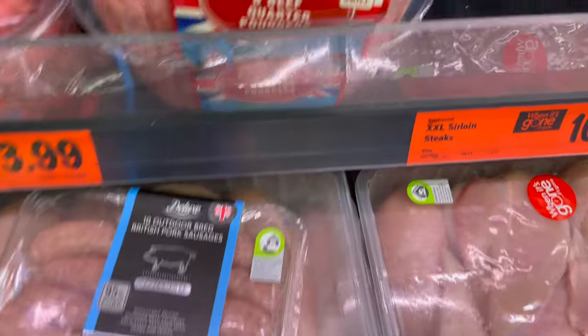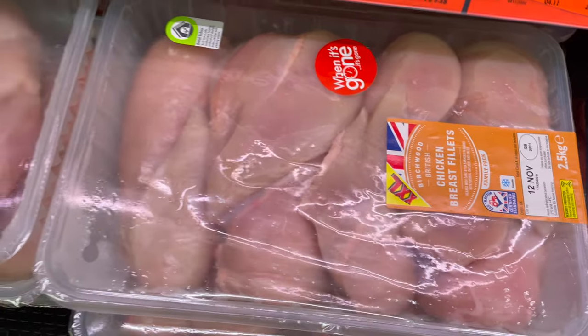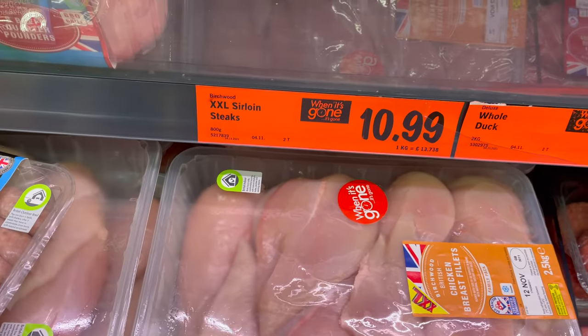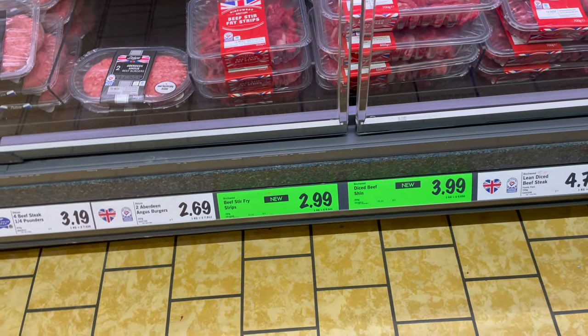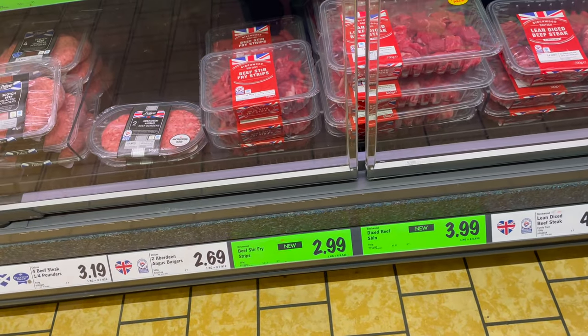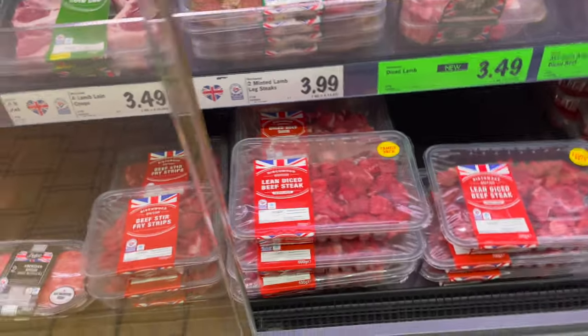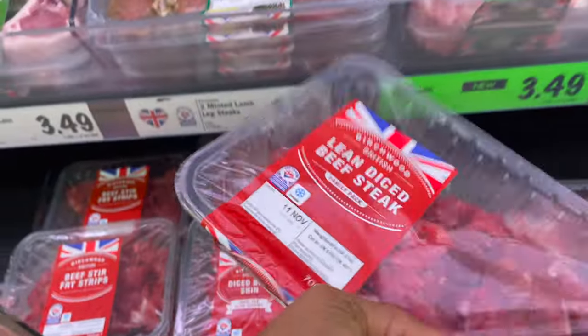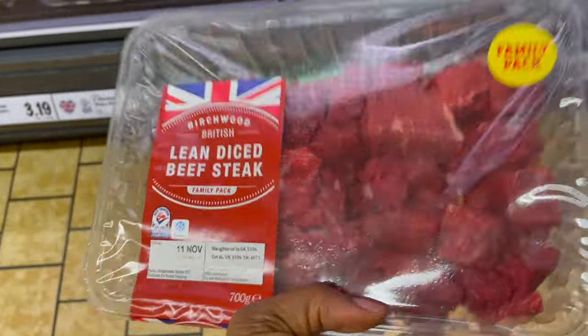I also saw the 'When It's Gone It's Gone' tag here — they don't have much of that item in stock, so if I wanted it I'd pick it because once it's gone it's gone. In the beef section, the beef is quite expensive but this is a family pack — it costs about £4.79.